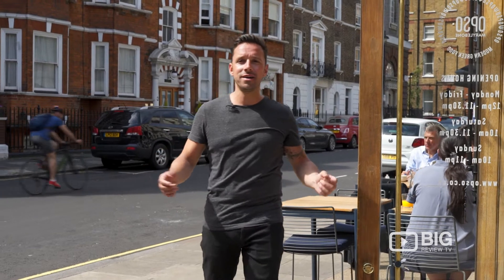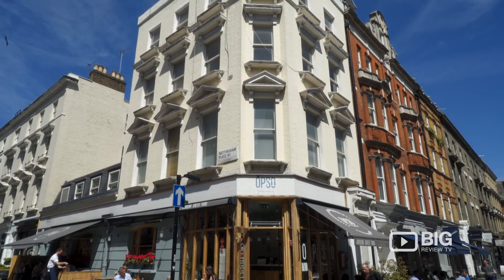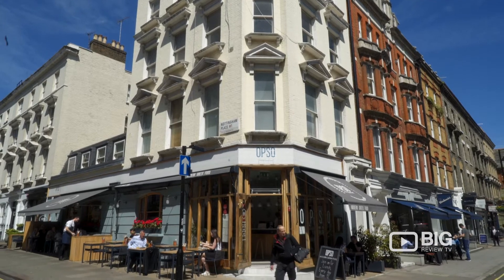We are here on a gorgeous summer's day in the heart of Marlborough. You could be forgiven for thinking we're in Greece because the weather is absolutely stunning, but we're outside Apsos, a modern Greek cuisine restaurant in the heart of central London. What they do is take traditional Greek food and mix it with contemporary design and cuisine. We're going to go inside and chat to Andre to find out more about his favorite dishes and why Greek food is so up-and-coming.